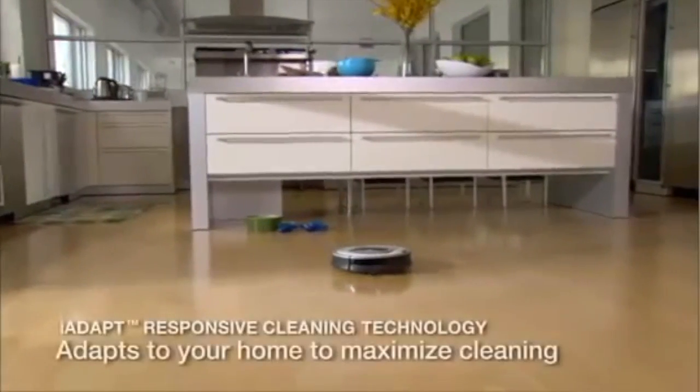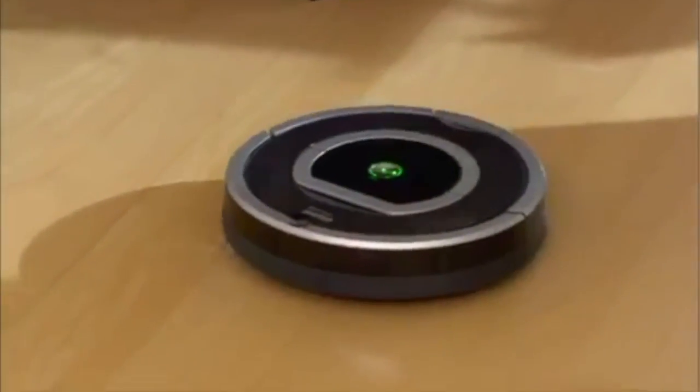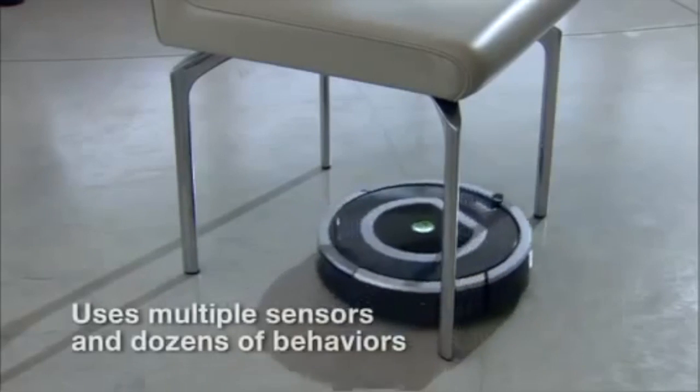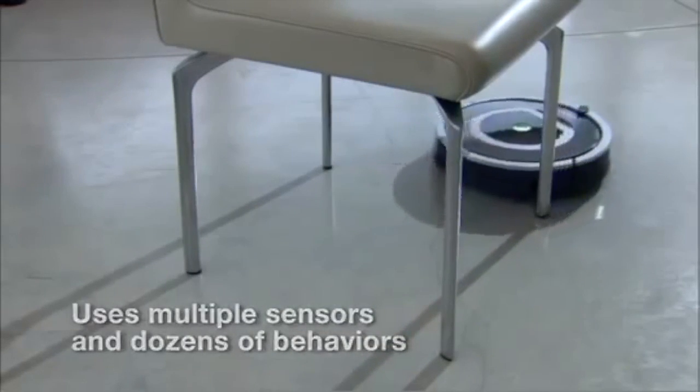Roomba maximizes cleaning by adapting to your unique household environment. Roomba's iAdapt responsive cleaning technology monitors the environment more than 60 times per second, using multiple sensors and dozens of behaviors to clean your home.